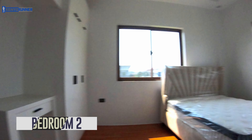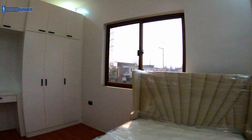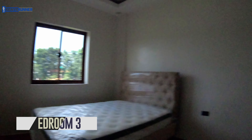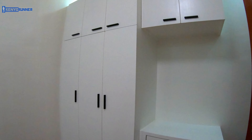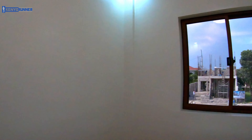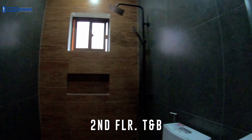Now let's check the other bedrooms. Bedroom number two. And bedroom three, with a study table, built-in cabinet, and bed. There is also a common toilet and bath on the second floor.